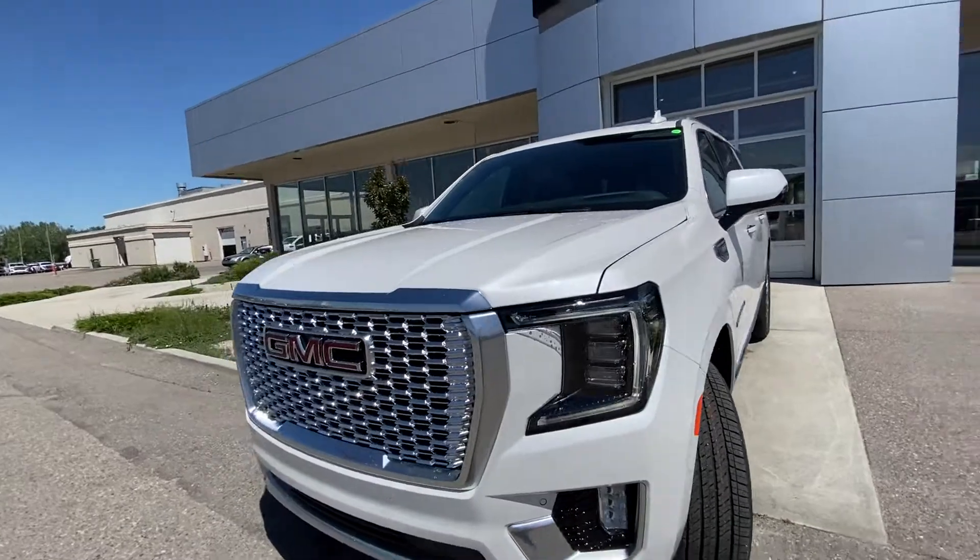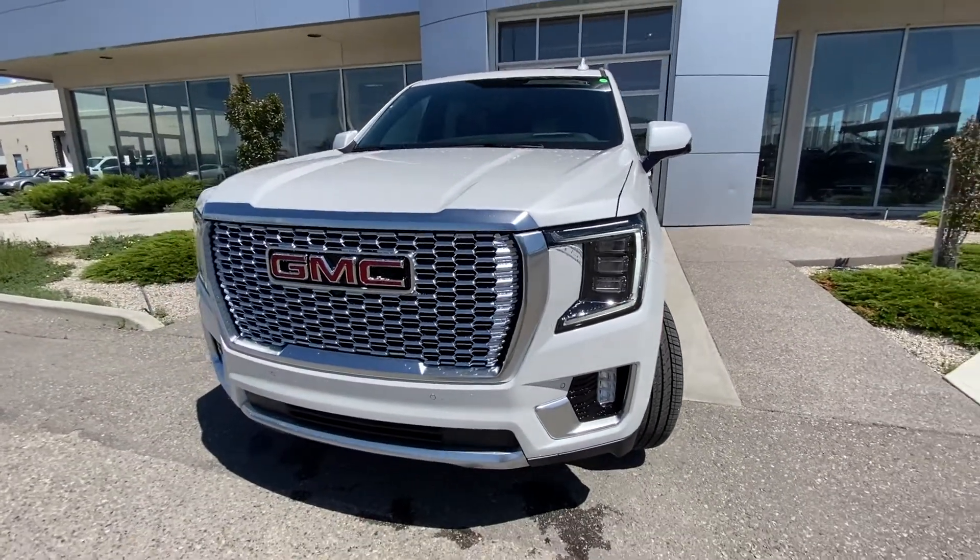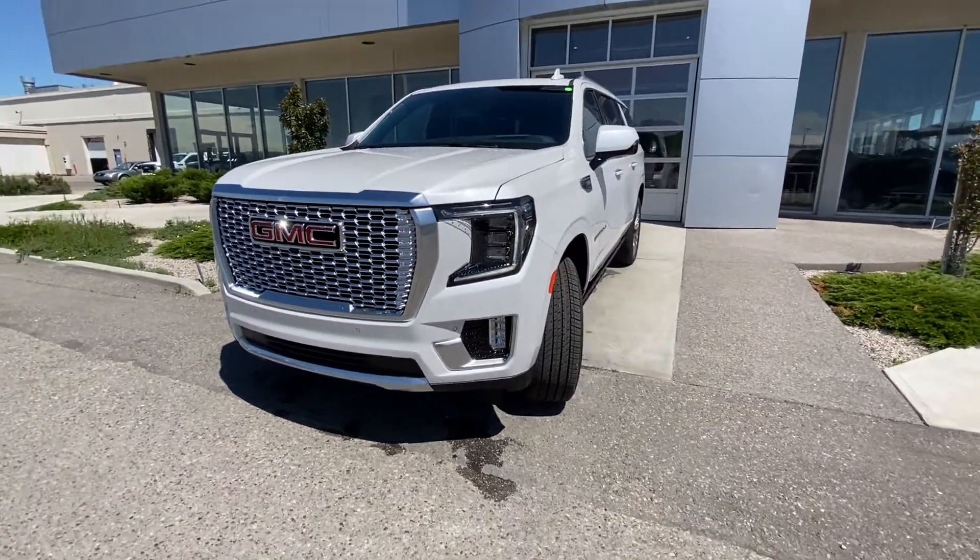At the front of the Yukon Denali, there is a beautiful Denali grille, all chrome with parking sensors, LED daytime running lamps and fog lights.